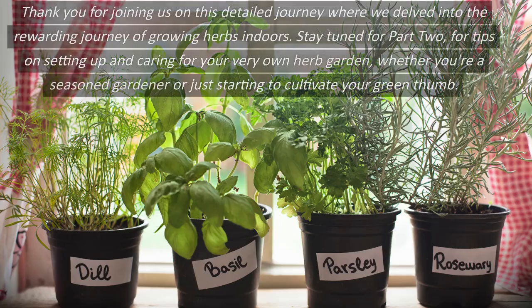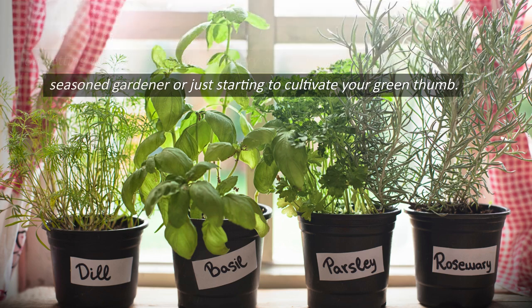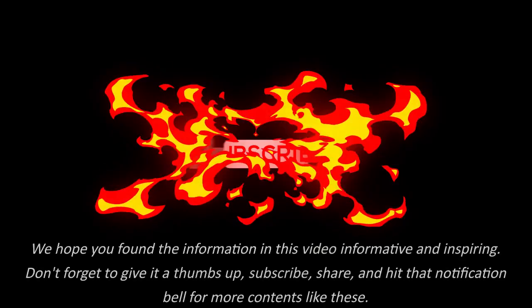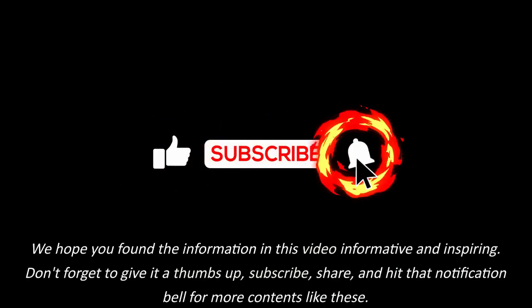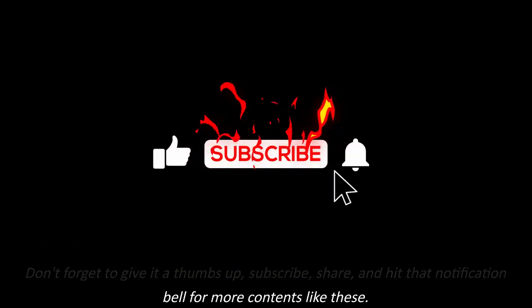Thank you for joining us on this detailed journey where we delved into the rewarding world of growing herbs indoors. Stay tuned for part 2, for tips on setting up and caring for your very own herb garden, whether you're a seasoned gardener or just starting to cultivate your green thumb. We hope you found the information in this video informative and inspiring. Don't forget to give it a thumbs up, subscribe, share, and hit that notification bell for more content like this.